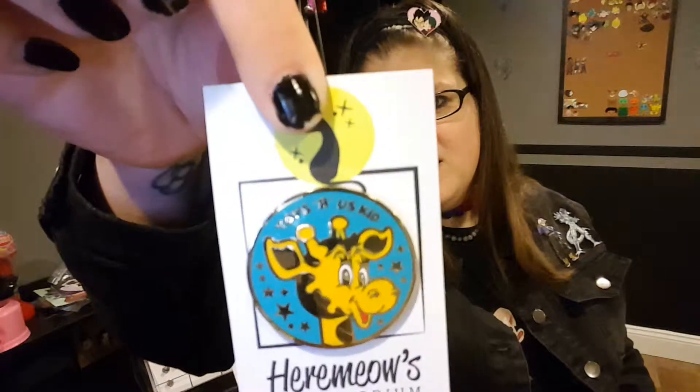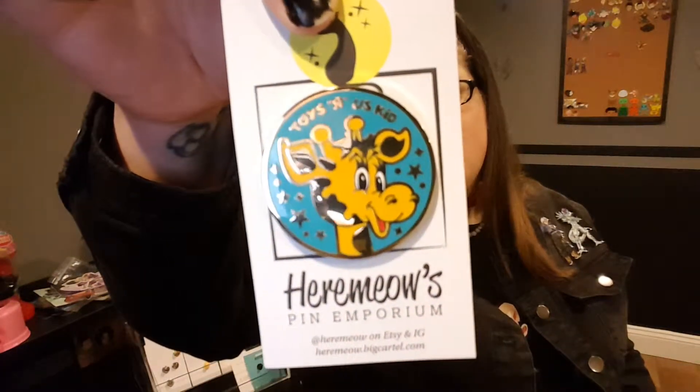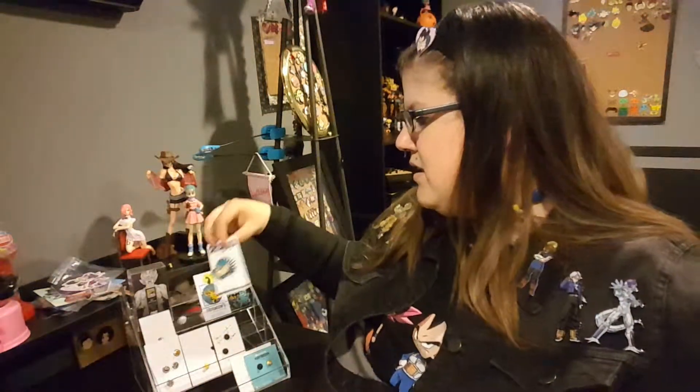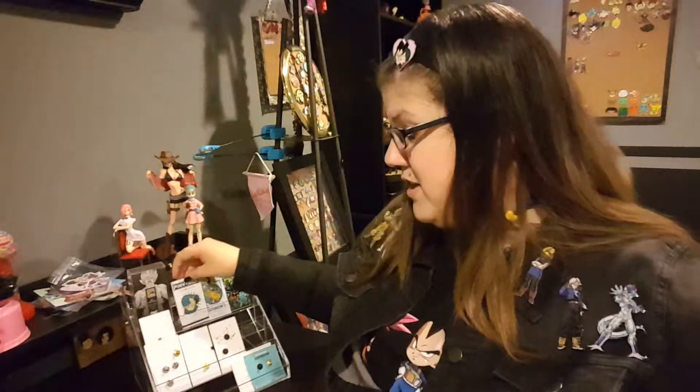Next I have this Toys R Us kid from HearMeow's Pin Emporium. And here is Bulma from Pin Vader. My dog's name is Bulma, so I am starting a Bulma collection — I need all of the Bulma pins.